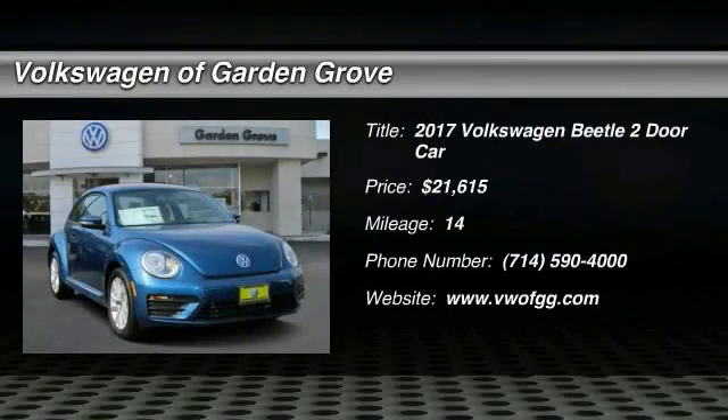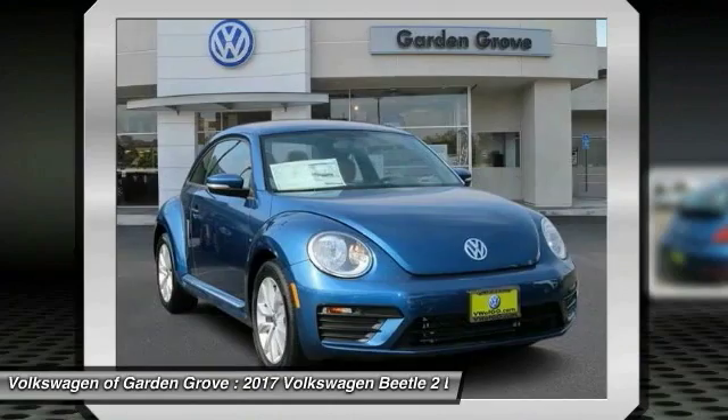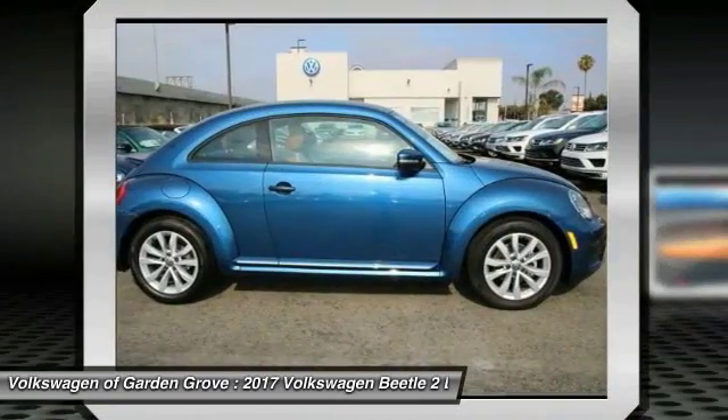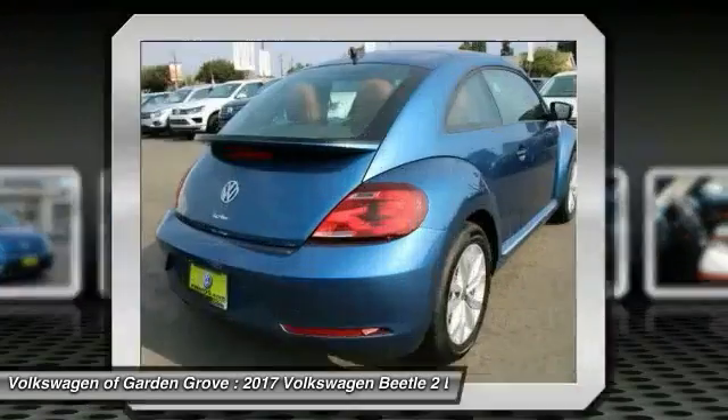Take a ride in the 2017 Beetle Sport. The VW Beetle rekindled the magic of its legendary namesake and became a ray of sunshine in an all too serious car market. The Volkswagen Beetle is among the top 10 best-selling nameplates of all time.